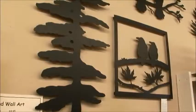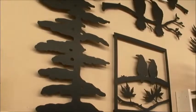This artist behind me is from Beamsville, Ontario. And then I have some wall art from British Columbia — some beautiful black pieces: black trees, black crows, lovebirds.